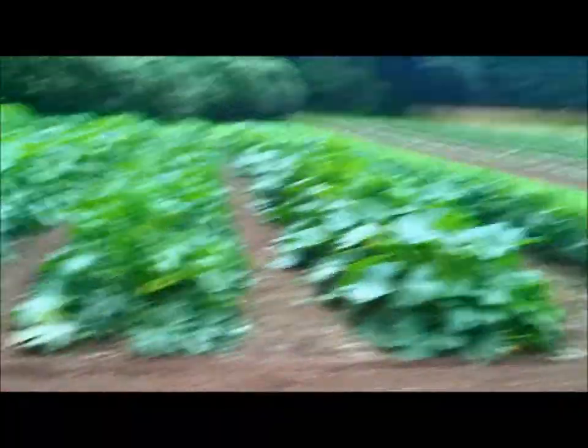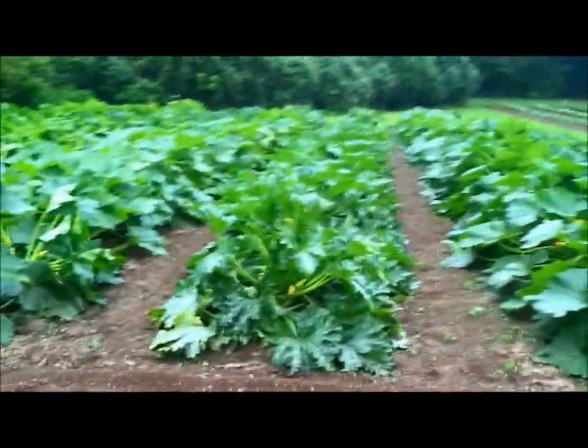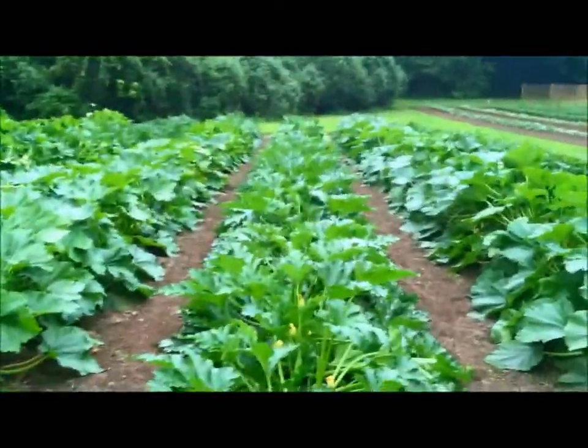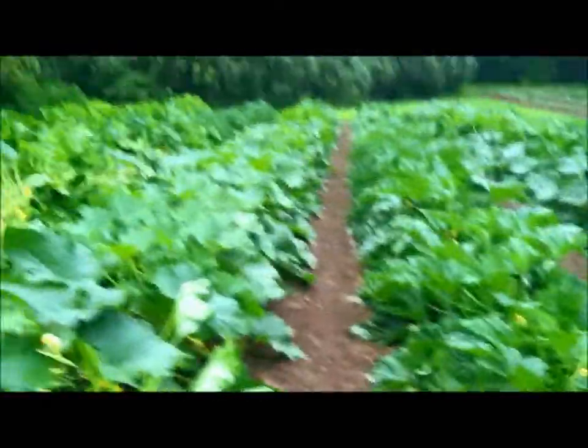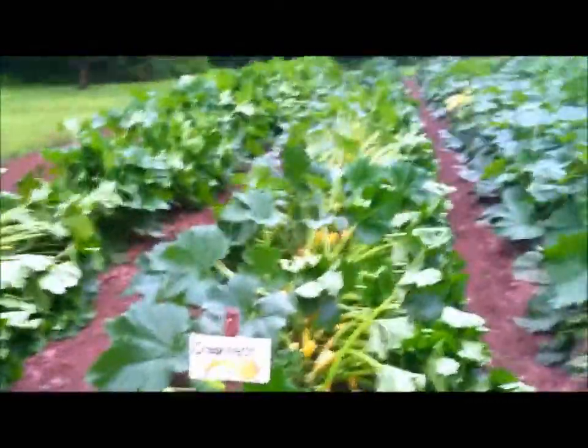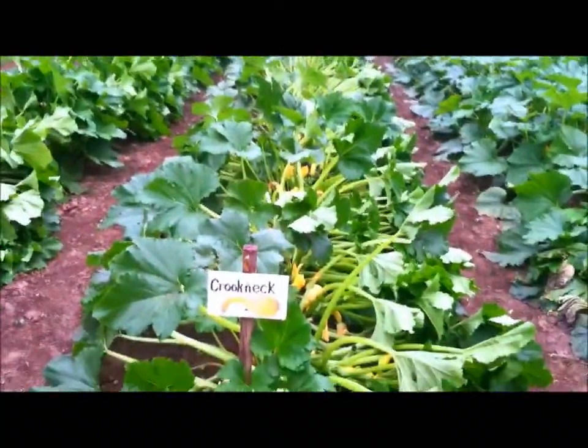Here is the summer squash, and I've got plenty of that now at the farmers market. Just a few hours ago these were all up so pretty and straight, but that wind from the rain we just got blew over a few of them. They'll straighten back up.